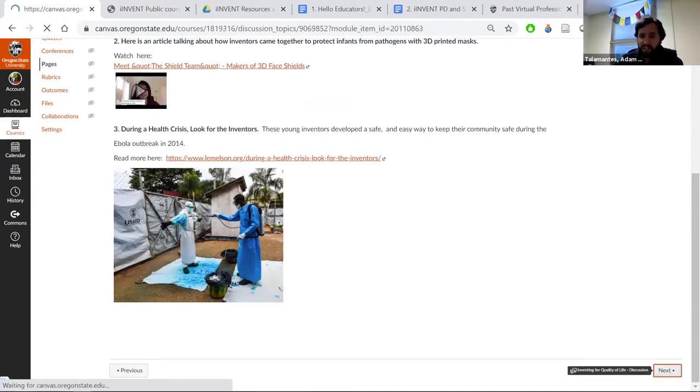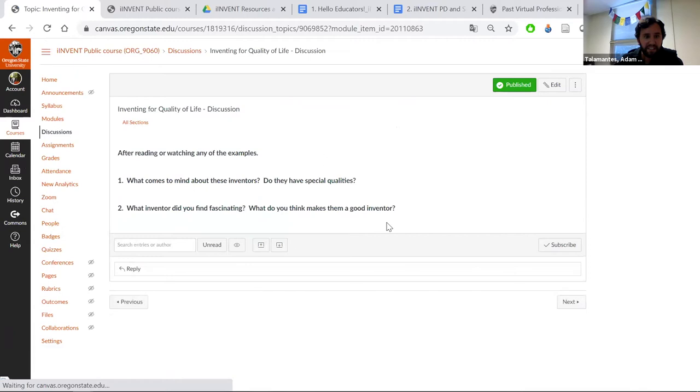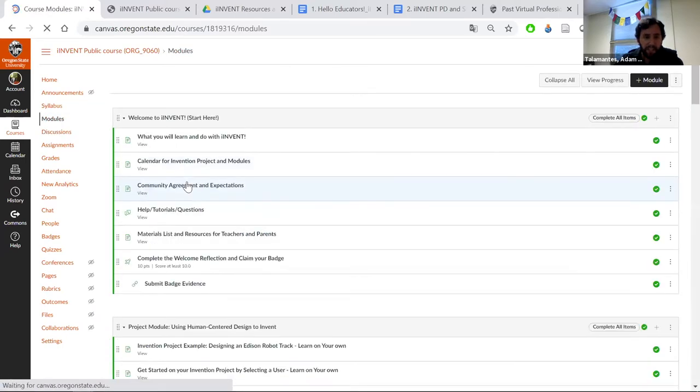There are some pretty interesting things to see here, and then the discussion questions: after reading and watching examples, what comes to mind about these inventors? Do they have special qualities? What inventors do you find interesting, and what makes them a good inventor? It really focuses on that mindset. There will be several discussion questions in the modules that focus on the inventor mindset.